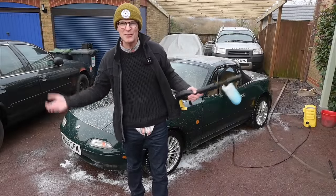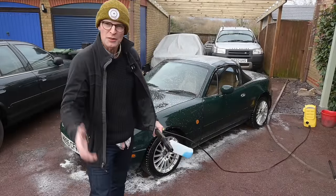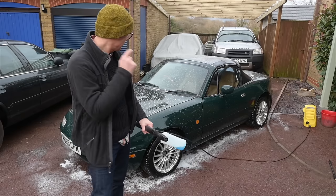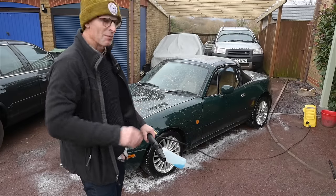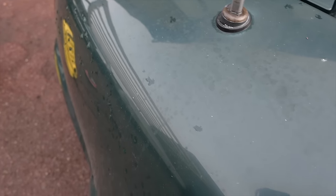Hello and welcome to Furious Driving. Today is another MX-5 Mazda video because we've now got the thing on the road and running well — or at least we've passed the MOT so it's road legal — but now I want to make the thing look good as well.